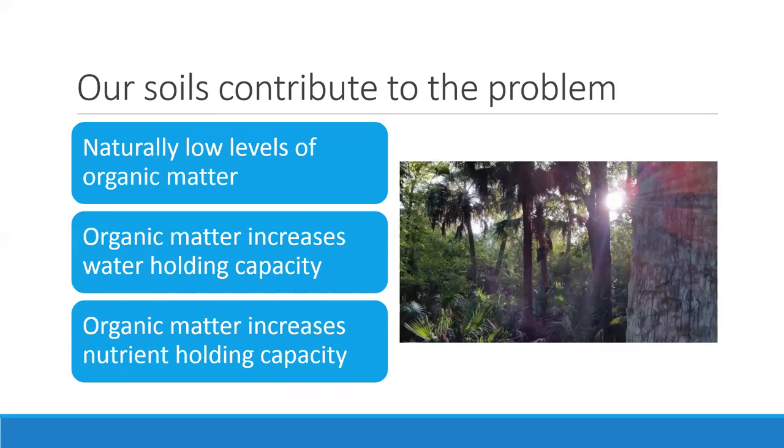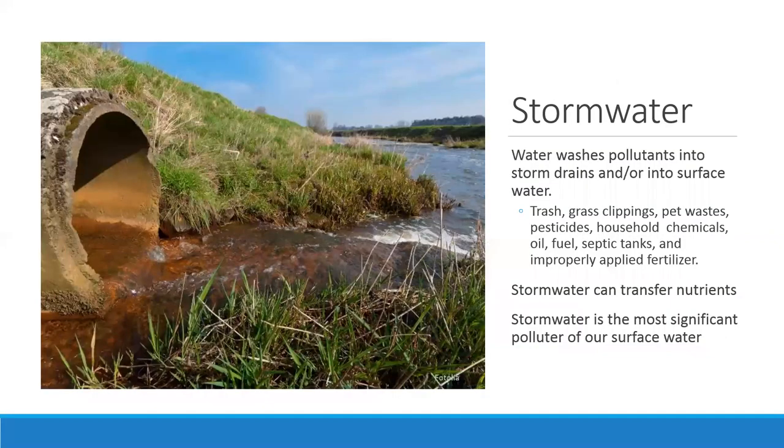Getting back to stormwater — this is what's moving all those potential pollutants around that are stressing our waterways. You might not feel connected to the Wekiva or the St. Johns or major lakes, but when it rains, everything throughout the county gets connected through stormwater runoff. Stormwater moves trash, grass clippings, pet waste, household chemicals, and improperly applied fertilizers. Stormwater is one of our most significant polluters to our surface waters.